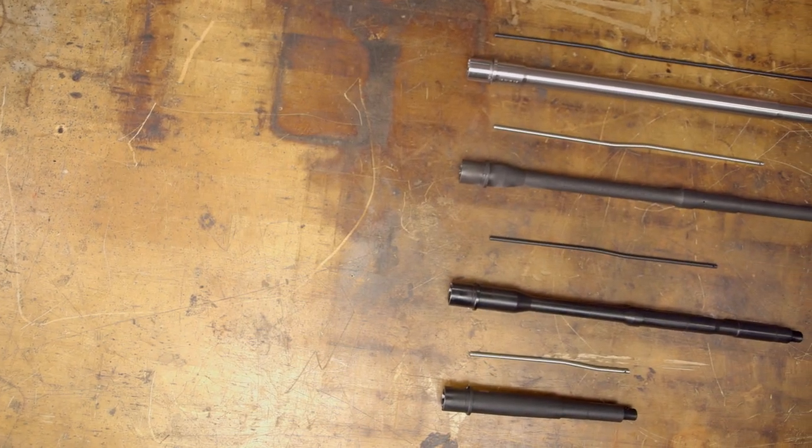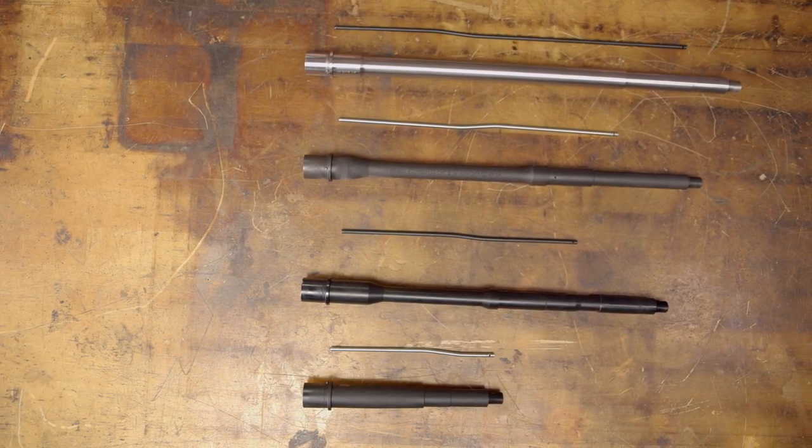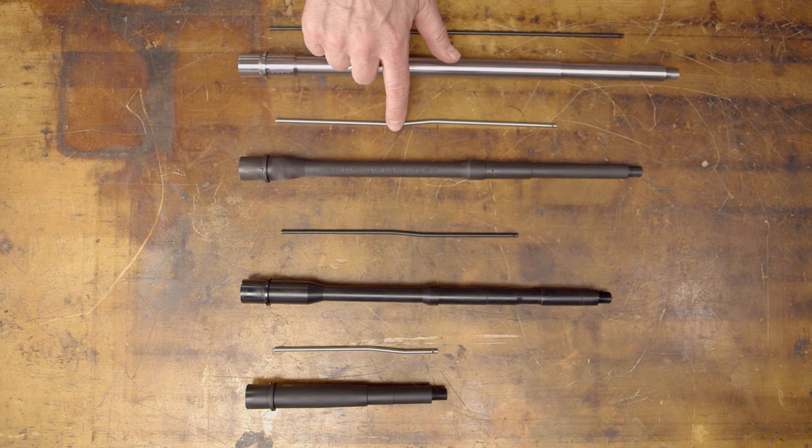Now that we've selected our barrel, we'll also have to purchase a corresponding size gas tube. So in the case of our previous example of the 16-inch barrel, if you chose a mid-length gas system, you'd want to use a mid-length gas tube.